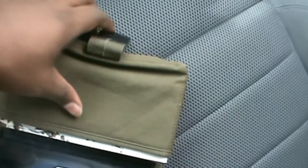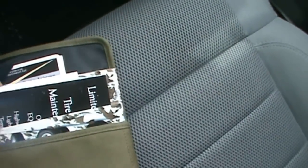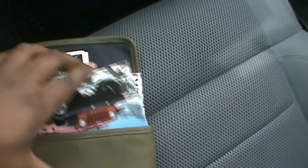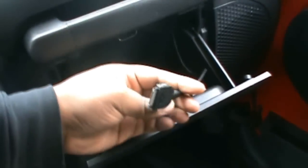The owner manuals come in this neat case — got your owner's manuals right here and warranty information. It also has an iPod adapter.